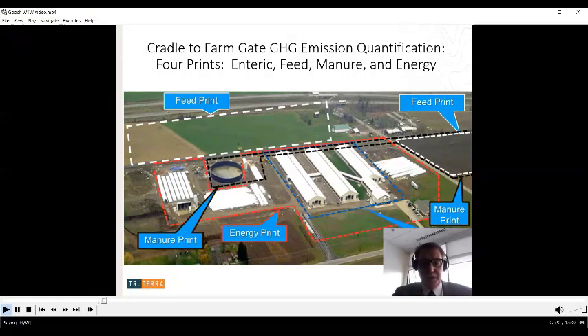The manure print includes the energy associated with mixing long-term manure storages and the energy required to transport manure out to land for application following nutrient management planning. All emissions associated with that energy are included up to the point where manure is actually applied. Of course, greenhouse gas emissions — methane namely — coming off the long-term storage are included as well.